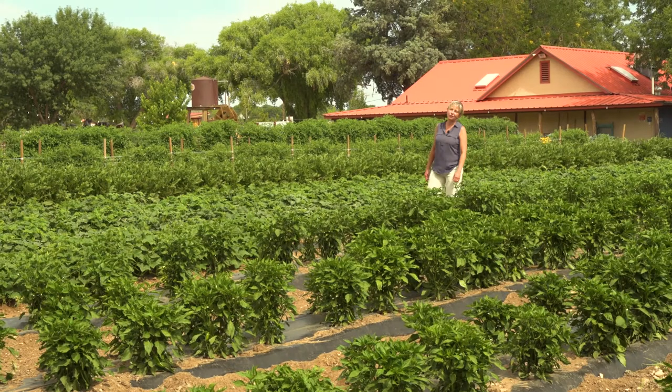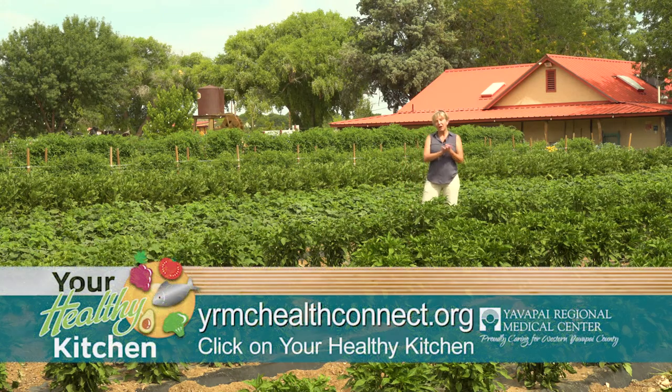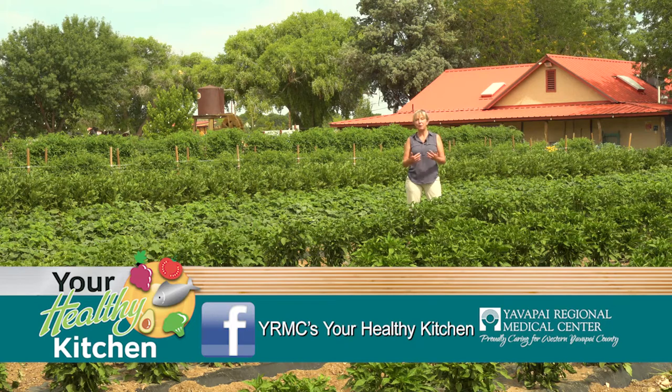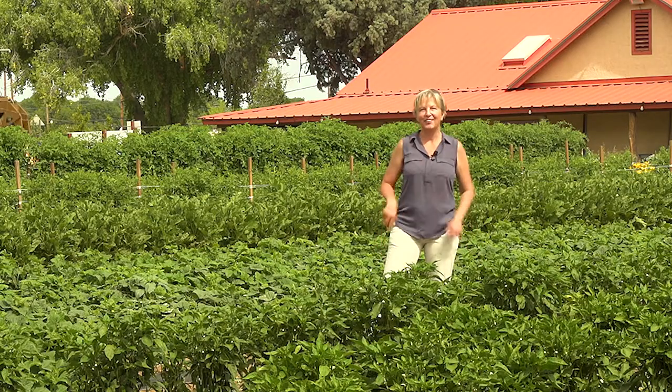Host Rita thanks Charlotte for the wonderful tour and for sharing her passion about farming and growing delicious, nutritious food, and teaching everyone where good food comes from. Viewers can watch more videos on YRMC's Your Healthy Kitchen and follow on Facebook at YRMC's Your Healthy Kitchen to see what Rita makes at home — including some of the gorgeous produce she's about to pick.